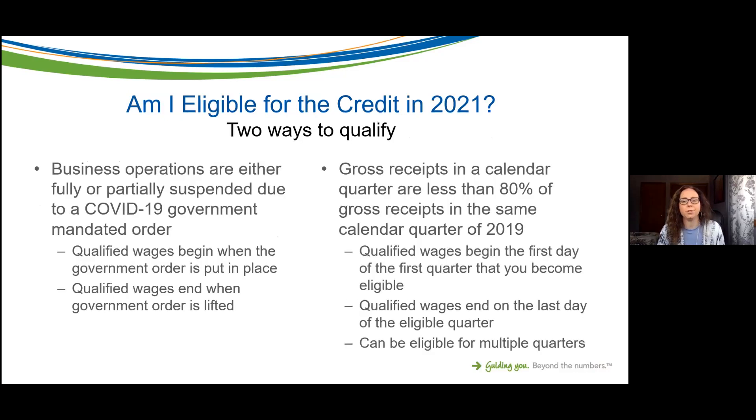Are you eligible for the credit in 2021? Similar to last year, there are two ways to qualify. The first is that your operations were either partially or fully suspended due to a government-mandated order specific to COVID-19. If you are a restaurant that was forced to close or operate at only 25% capacity, that qualifies under this first test. Qualified wages begin when the government order is put in place, so you'll need to reference a specific government-issued order.